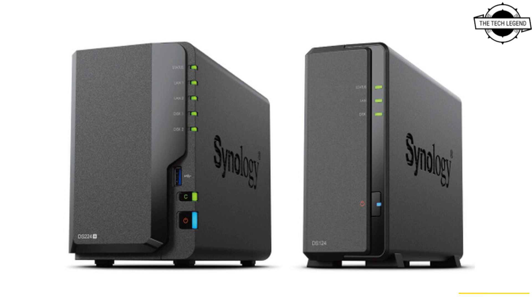Professionals in all fields can be more productive with the convenience of working from anywhere and the simplicity of centralized data. The DS224+ is designed to be a versatile hybrid deployment solution for small to moderate-sized teams, offering one drive of data redundancy in a RAID configuration or two-drive base for storage.